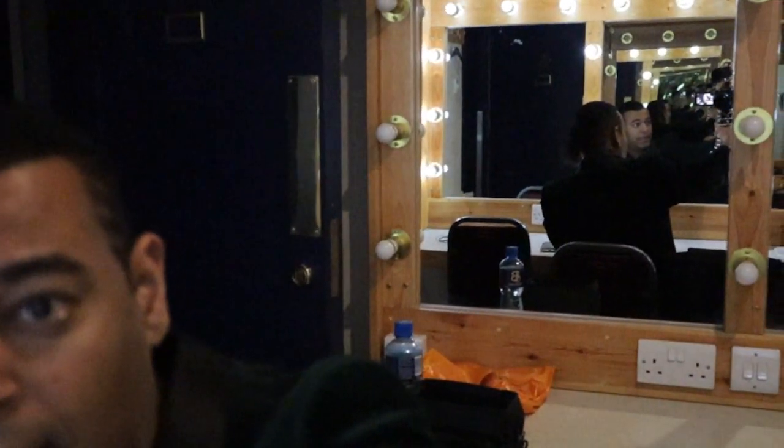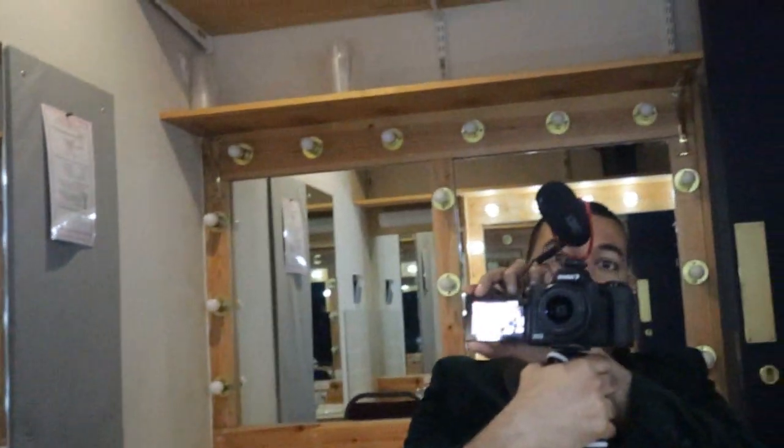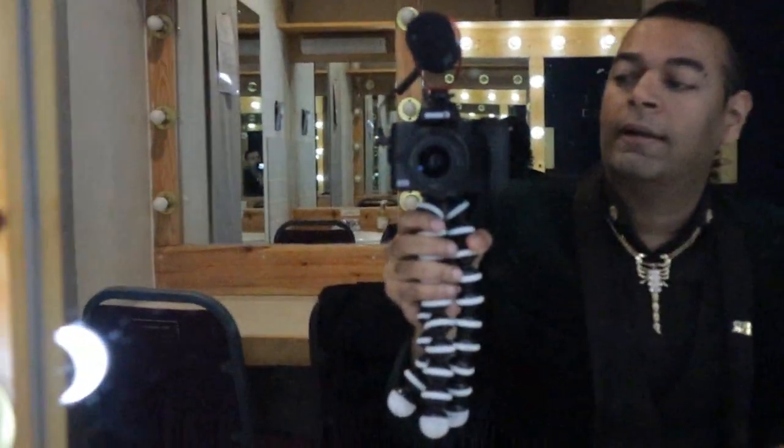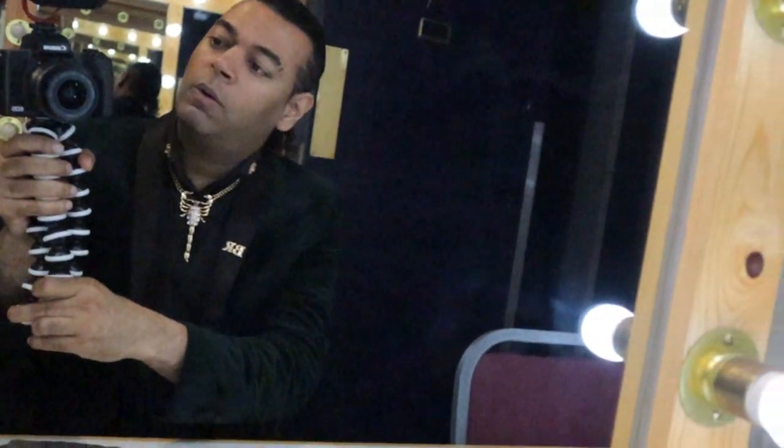I'm going to spin around so you can see what's behind me — there are mirrors back there. If I'm vlogging on the streets, I hold the camera like this, and that's how I vlog. If I'm filming anything else, I spin it around like this and flip that screen over. That's how I film.